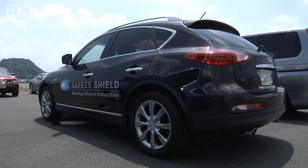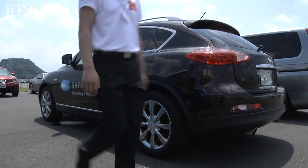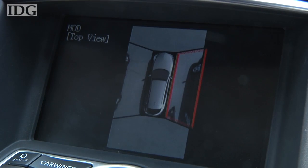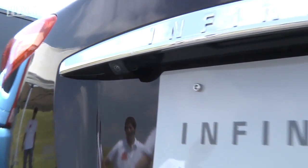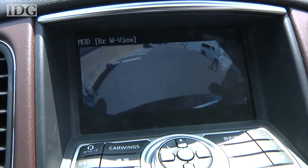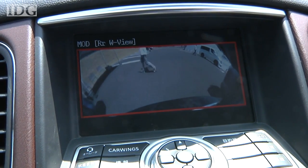Another new system, also unveiled this week, seeks to make low-speed accidents with pedestrians and animals less likely. The moving object detection system builds on the around-view monitor already installed in some Nissan navigation systems, which feeds images from four wide-angle video cameras to give a bird's-eye view of the vehicle. The new system monitors the video signals for signs of movement and sounds an alarm if something is detected.